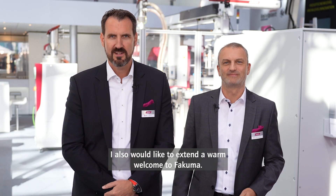I also would like to extend a warm welcome to Fakuma. My name is Markus Wolfram and I am Head of Sales at Wittmann Technology.